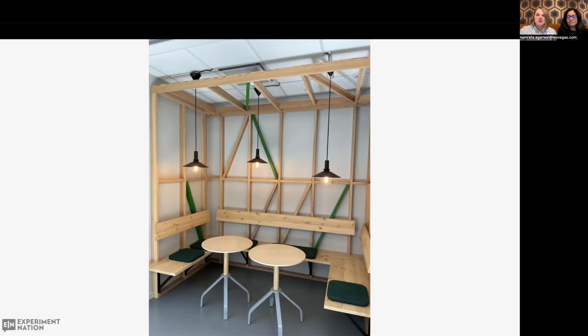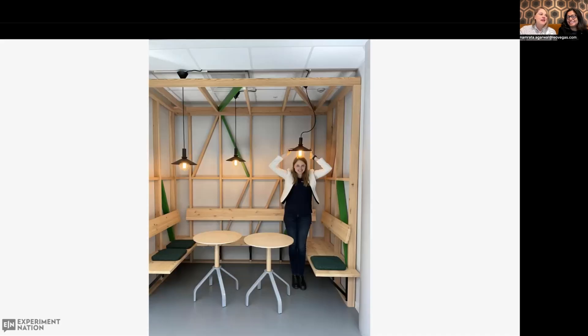At our Tele2 office, we had this really nice working nook. And whenever meeting rooms were booked, and they were often fully booked, we would sit there and have more informal meetings. So what do you think is bad about this design? Well, each time we tried to sit or stand up after a chat, we would hit our head against the lamp.